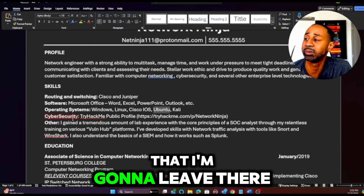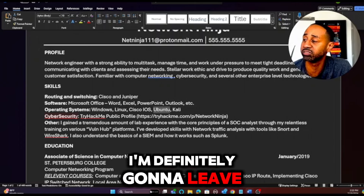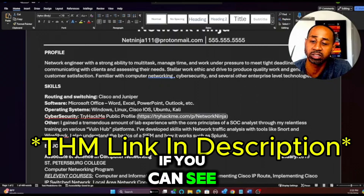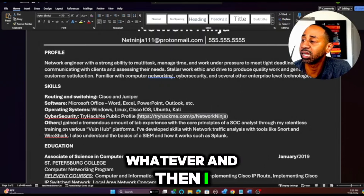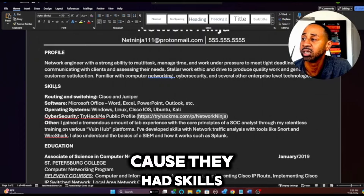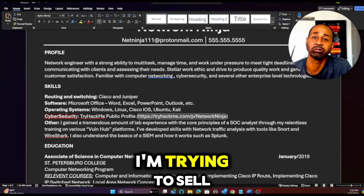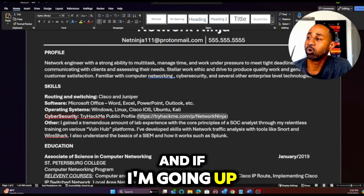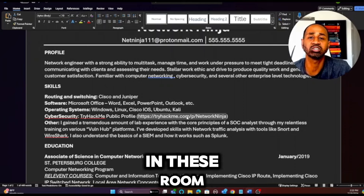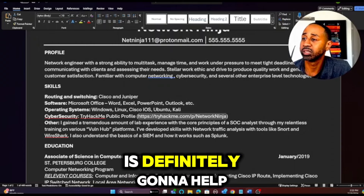I also added a TryHackMe section — it's my public profile, tryhackme.com/networkNinja or whatever. I put this in myself to market and sell myself to employers. If I'm up against somebody who doesn't have a TryHackMe profile showing they're doing things with cross-site scripting in rooms, I might not be a 10 out of 10 expert, but compared to someone with no experience at all, it's definitely going to help me out.